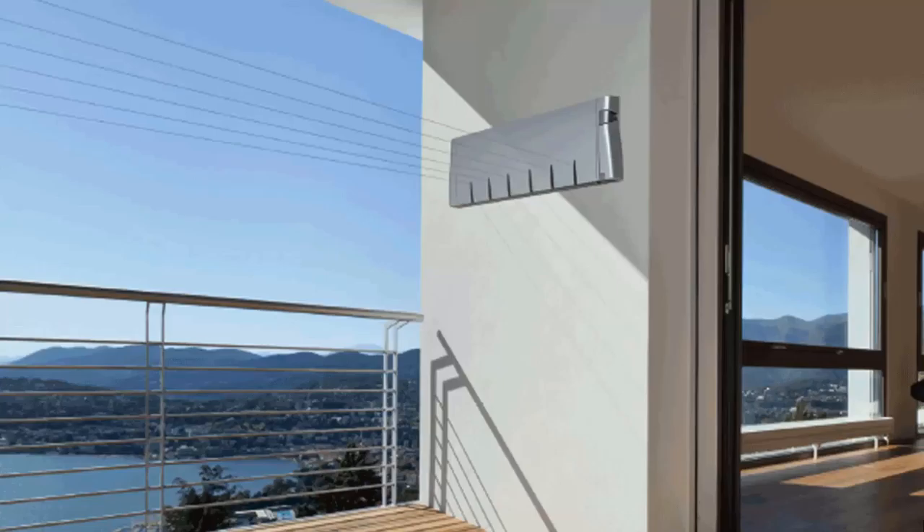Retractable clotheslines are still very popular around Australia. These units are excellent value as they only pull out when you need them, so you can have something on the wall that doesn't really look like a clothesline, a bit like this unit here from Hills. These do just extend out and then fold away when you don't need them. Hills make a couple of models — a 4-line and a 6-line unit.